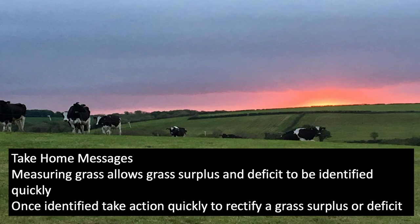To summarize: it's important to measure grass on the farm in order to identify potential grass surpluses or deficits. Once those surpluses or deficits are identified, it's also important to take action to address them as quickly as possible. Thank you for watching, and please check out the other DairyLink Ireland presentations on CAFREETV.